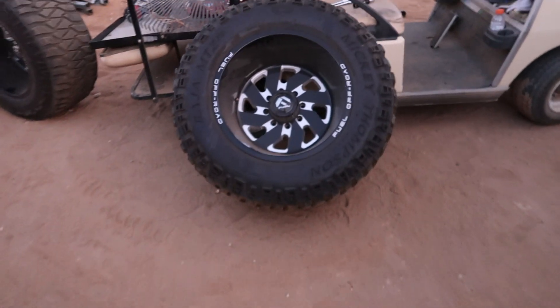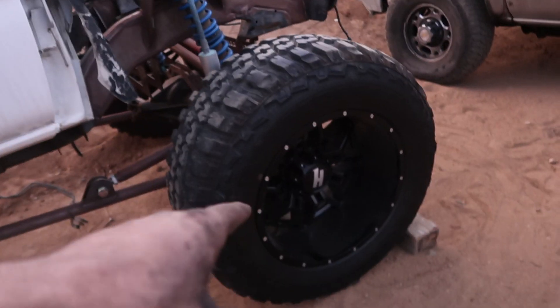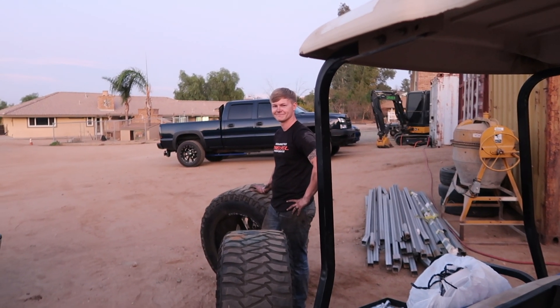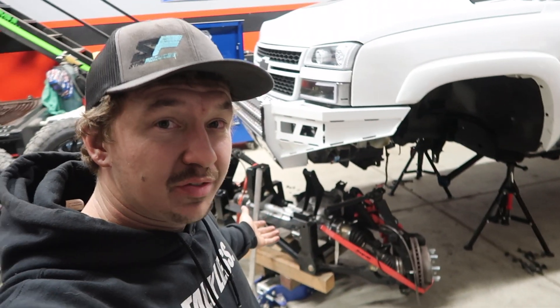I actually sold these wheels and tires, so that's why we're taking them off — and I bought those ones. After a long day, we have the old lift out and the new one ready to go in. Did some tuning today and have this thing ready to go.